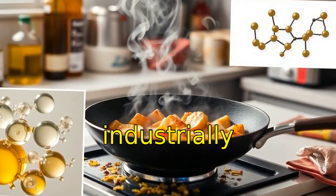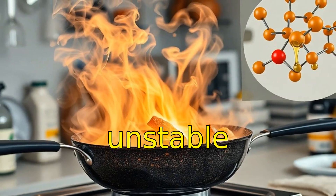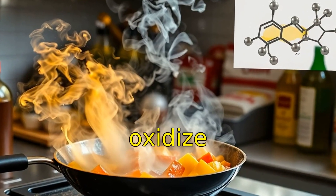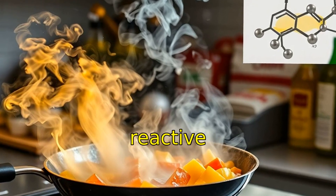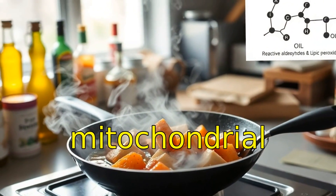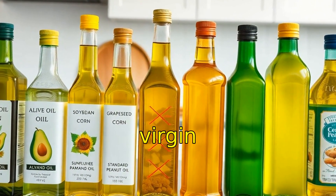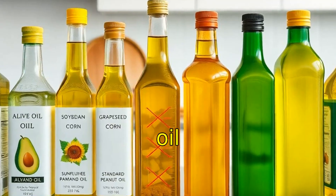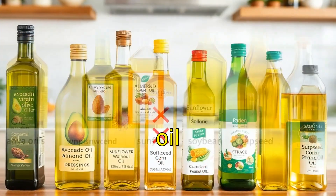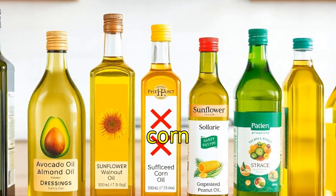Conversely, industrially refined seed oils used widely in processed foods are unstable under heat and oxygen. During frying, they oxidize rapidly, producing reactive aldehydes and lipid peroxides linked to mutagenesis and mitochondrial stress. The clinical takeaway: use extra virgin olive oil or avocado oil for cooking, and cold-pressed walnut, almond oil, or olive oil for dressings.